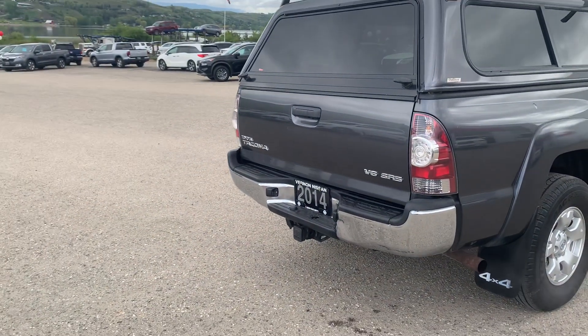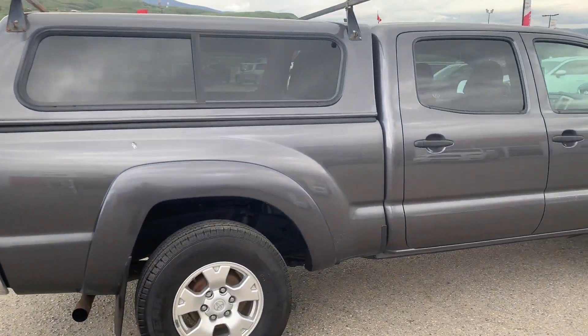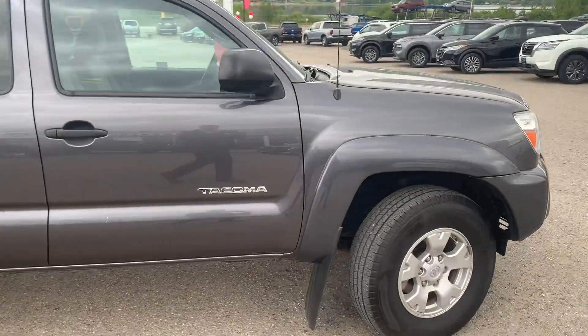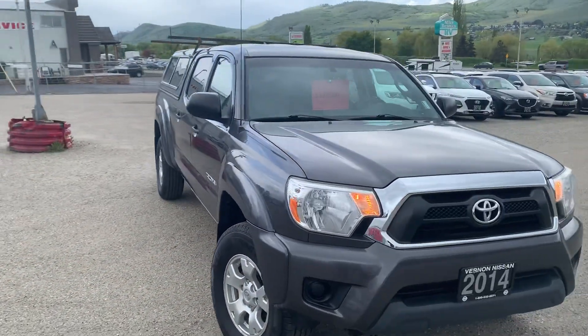This one does have the trailer hitch on it as well as the brake for a trailer. And that's the 2014 Toyota Tacoma here at Vernon Nissan.